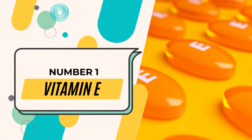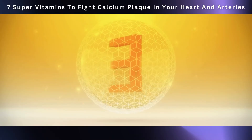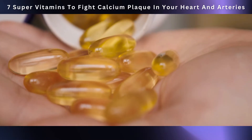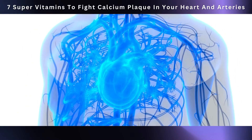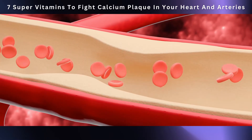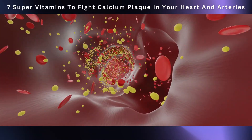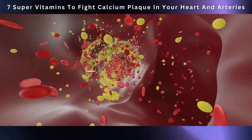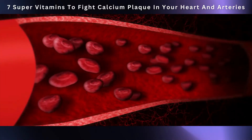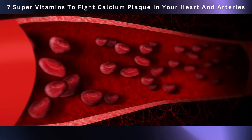Last but not least is number one: vitamin E. Vitamin E may have a humble name, but its role in our cardiovascular health is quite remarkable. This fat-soluble vitamin is a potent defender against oxidative stress. In the world of heart health, vitamin E prevents the oxidation of LDL cholesterol, which plays a significant role in the development of atherosclerosis and the formation of calcium plaque. When LDL cholesterol becomes oxidized, it sneaks into our artery walls and sets the stage for plaque buildup. Vitamin E's antioxidant abilities stop this oxidation, acting as a protective shield.